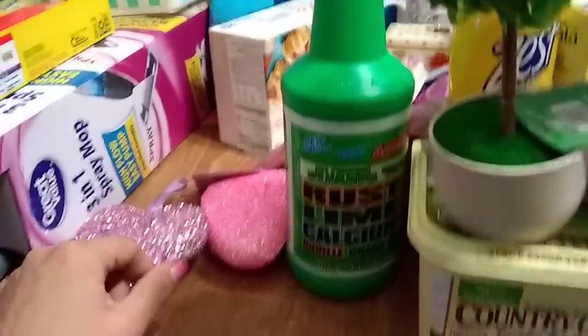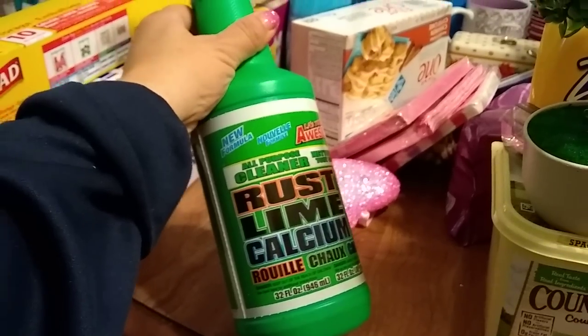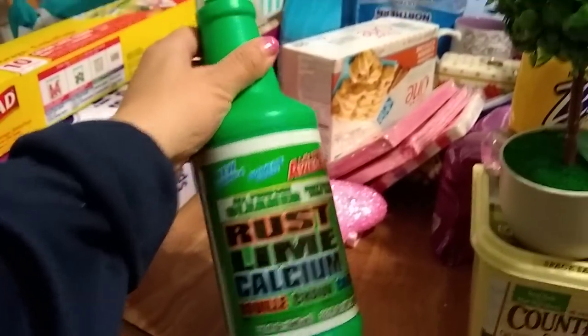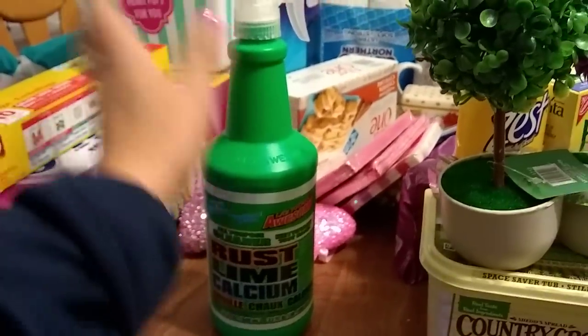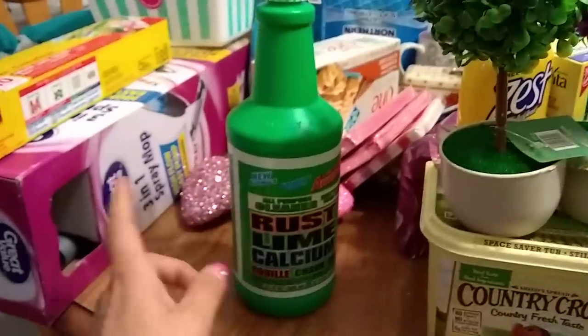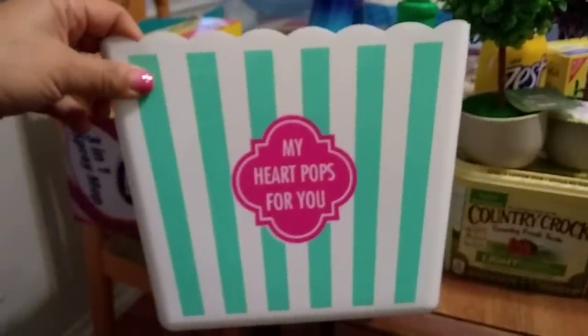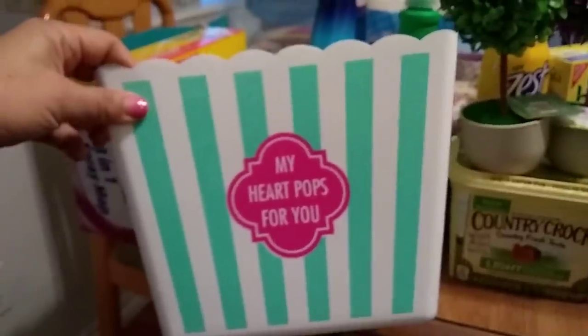This rust, lime, and calcium cleaner is awesome for 99 cents — it does the job. I've never had a problem with it; I use it to get the gunk off in the bathtub and shower.